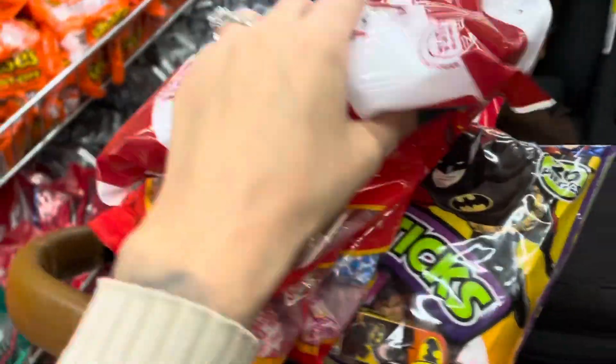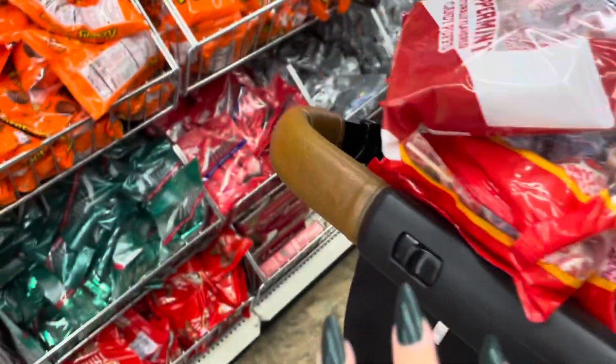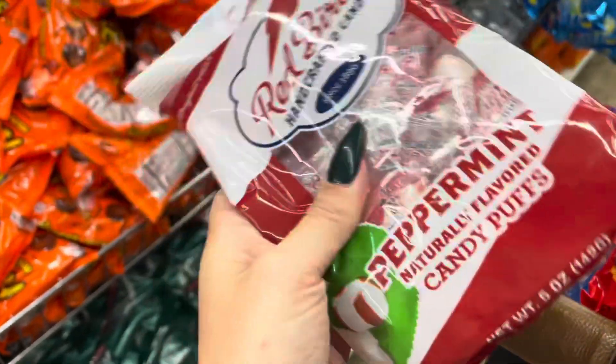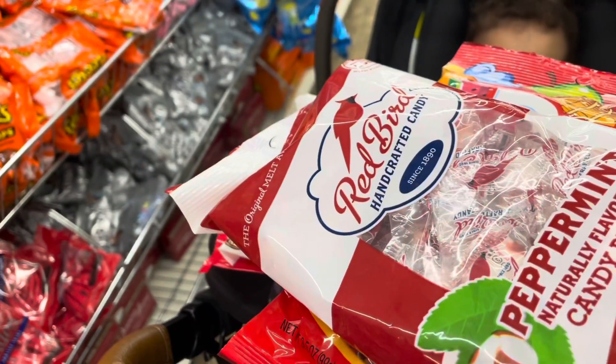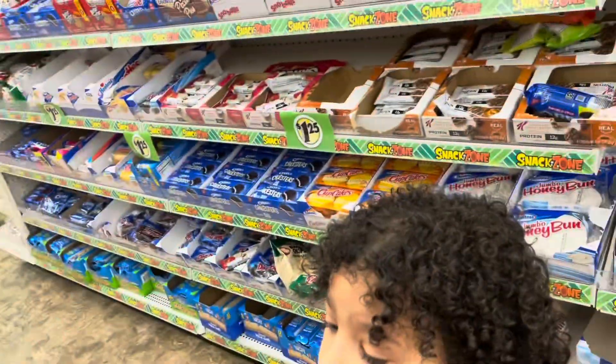At Dollar Tree, I'm getting all this fun stuff for Travelle's birthday. They have these peppermint candy puffs that I love so much because they just melt in your mouth. We're gonna put those on the coffee table in a bowl.